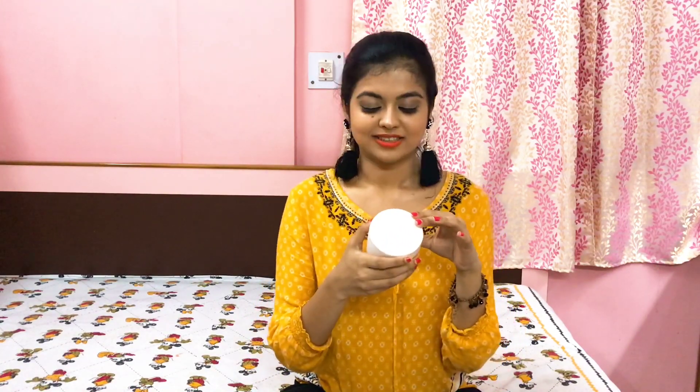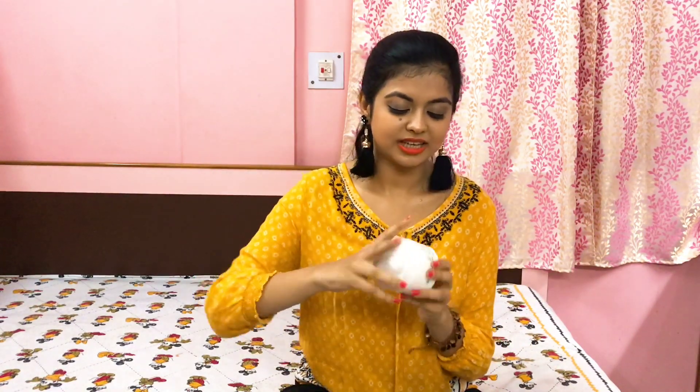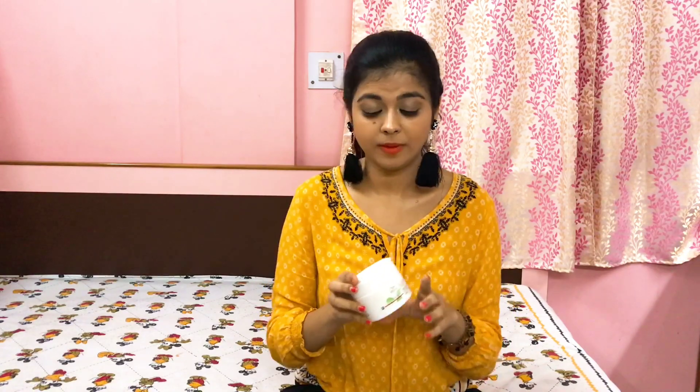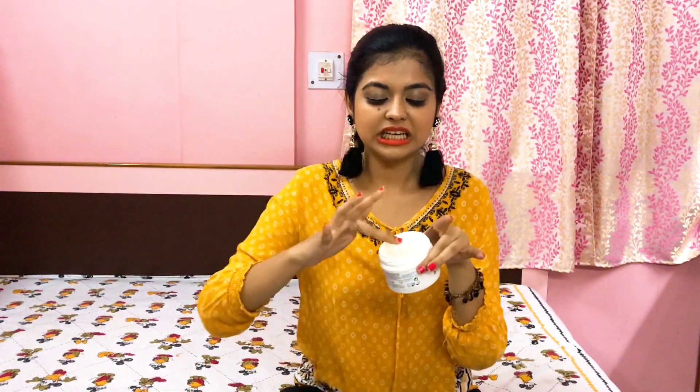Next up I have another Wella product and that is Wella Professionals Elements Renewing Mask. This product is a wonder — it has got zero parabens, which is really good for hair. It's a clear product. It is a little bit expensive, but these products are ideal if you want to have a hair spa at home and do it at your own expense.